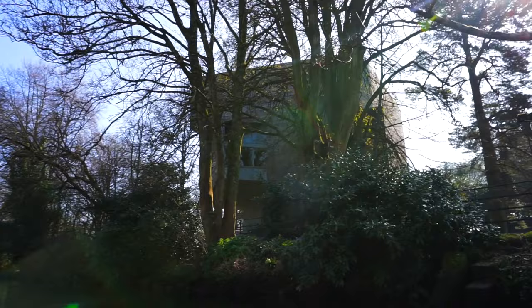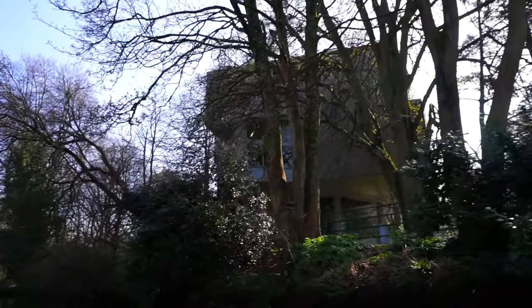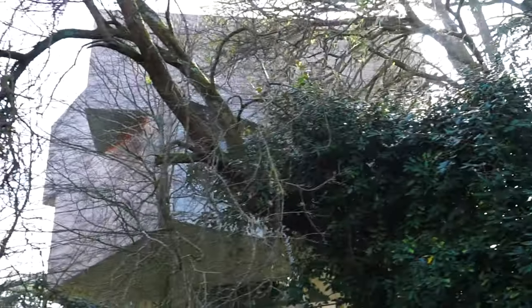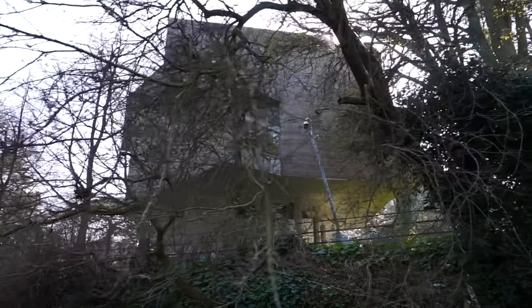Before we arrive at our next bridge, the Glucksmann Art Gallery is perched by the river. This reminds me very much of the Guggenheim Museum in Bilbao in Spain. The angular wooden facade behind the trees makes it look like something out of a sci-fi movie.